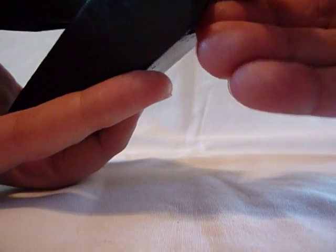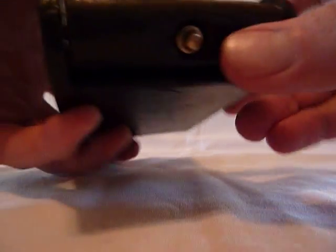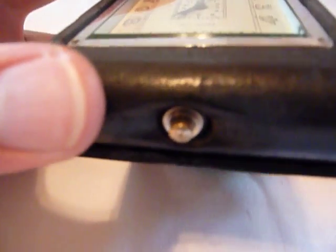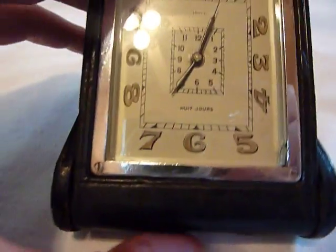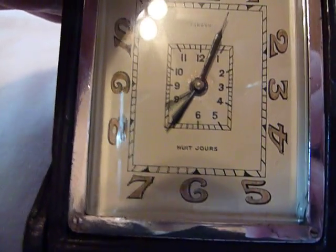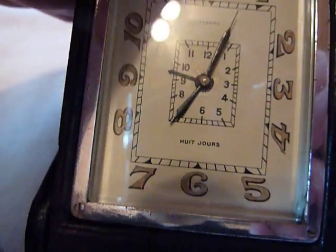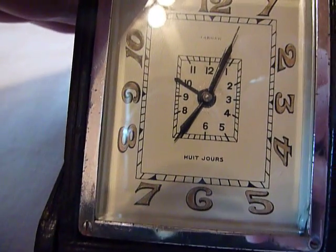So I'm going to push that back in until it clicks. Now, you have to use your fingernails to then pull it back out. And to set the alarm, if you look, there's a little button in the middle of the winding arbor. When you press that button, you can see the alarm hand moves in 15-minute increments.